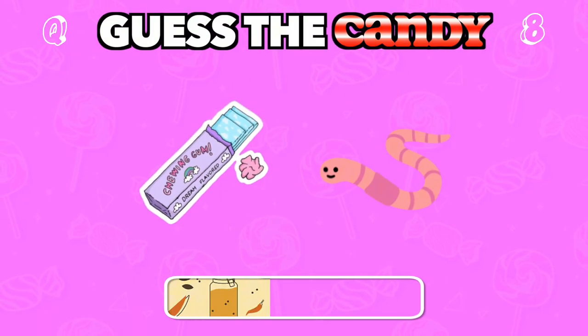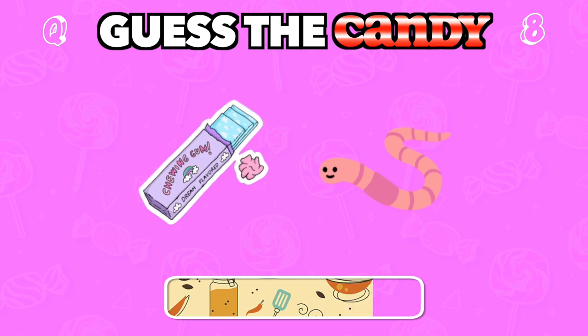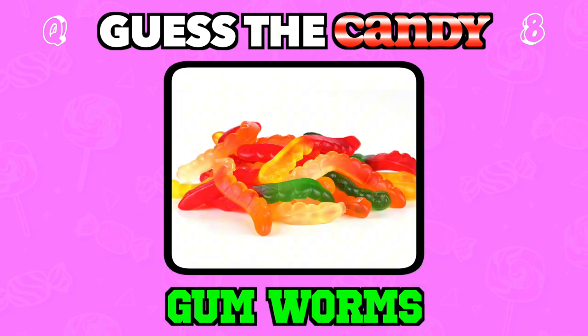Chewy, fruity, and shaped like little wiggly creatures. Answer: Gummy worms.